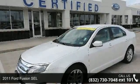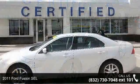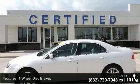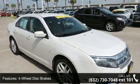Check out this 2011 Ford Fusion SEL. If you are looking for an automobile with great features, look no further. This vehicle comes with a reliable 6-cylinder engine connected to a smooth shifting automatic transmission.